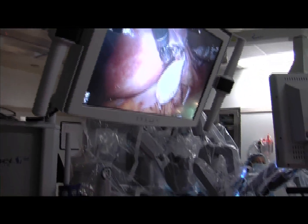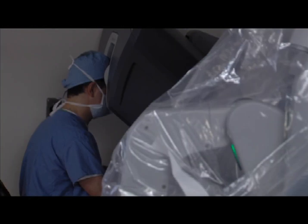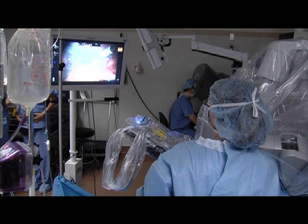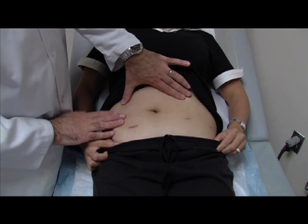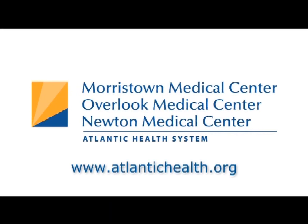If you or a loved one has been diagnosed with a uterine condition that requires surgery, you owe it to yourself to learn more about the benefits of the da Vinci robotic surgical system. This state-of-the-art procedure positions Morristown and Overlook Medical Centers as leaders in advanced gynecological treatment methods within the medical community. To learn more about robotic surgery for gynecologic conditions, visit atlantichealth.org.